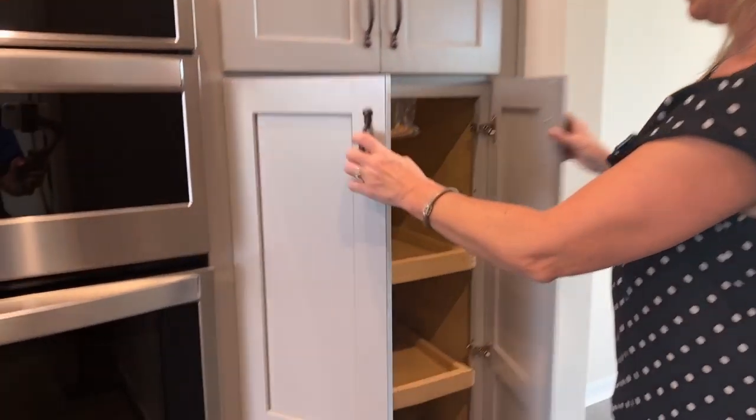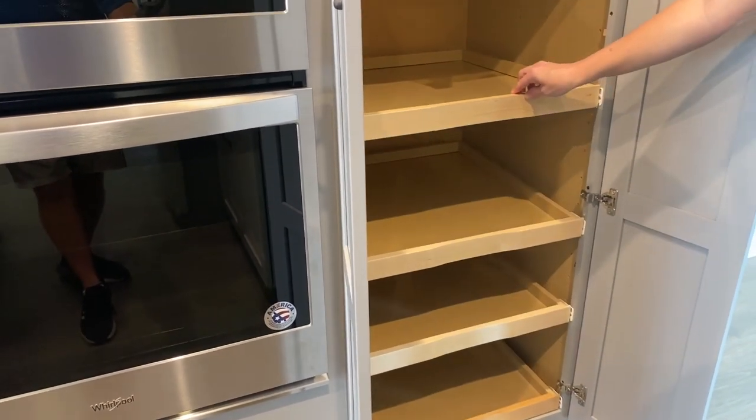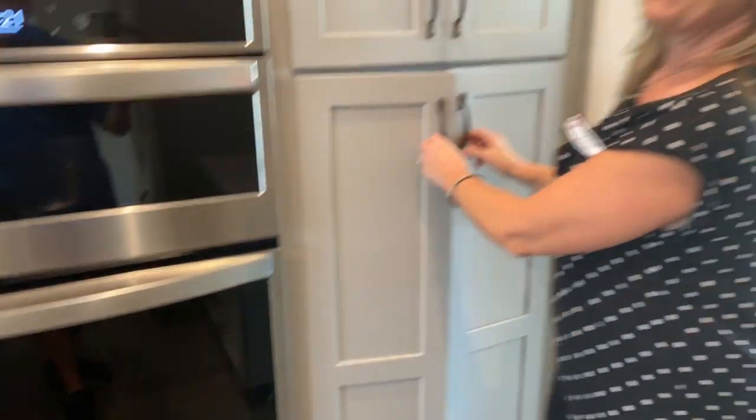Today's home is a brand new inventory home and it has one of my favorite features in the kitchen. Look at this guys — the cabinets with the pull-out drawers. My back is already saying thank you. Alright guys, stay tuned. This is a great new inventory home.